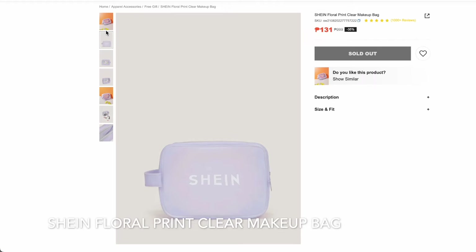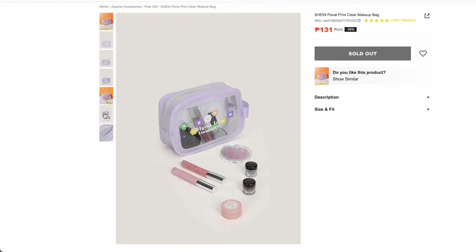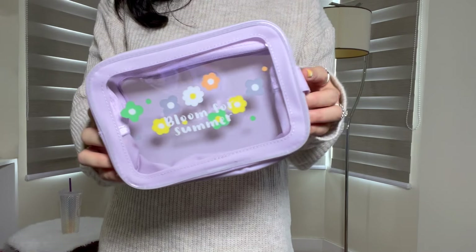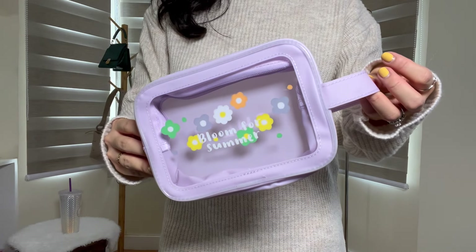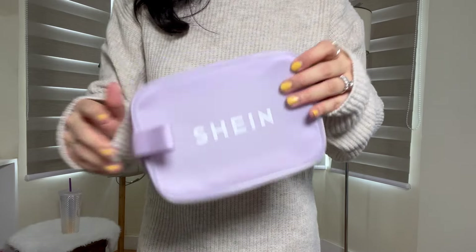Last but not least is this very cute pouch from SHEIN. I got this for zero pesos because it was a freebie from SHEIN, but they're selling it for 133 pesos. It's made of 100% polyvinyl chloride. I love it because of its very cute color. It's waterproof and very spacious inside. The back has the SHEIN logo on it. I'm really happy that SHEIN gives freebies when you reach a certain purchase amount — it's a really nice touch.